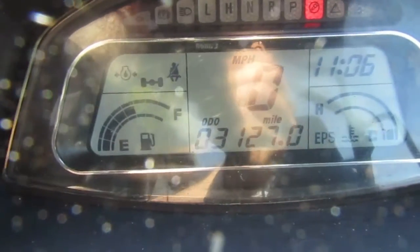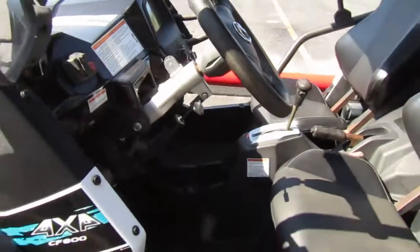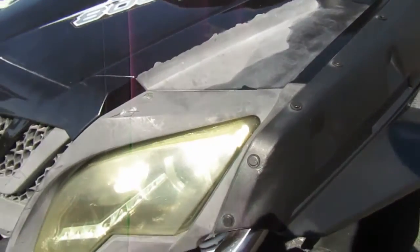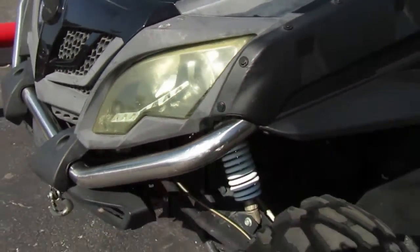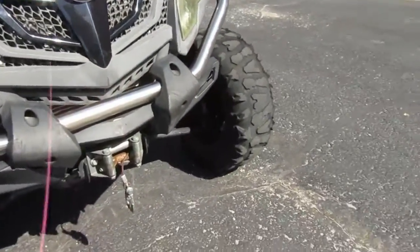Mileage is 3,127. Headlights are yellowed a little bit, still clear enough to see out. Does have a winch.